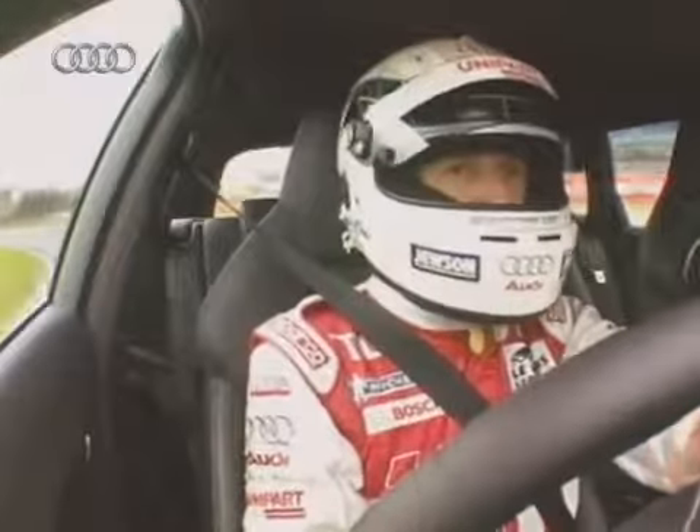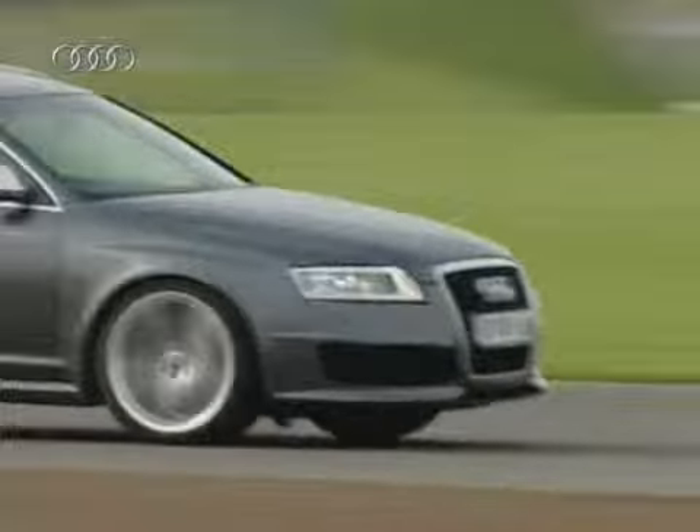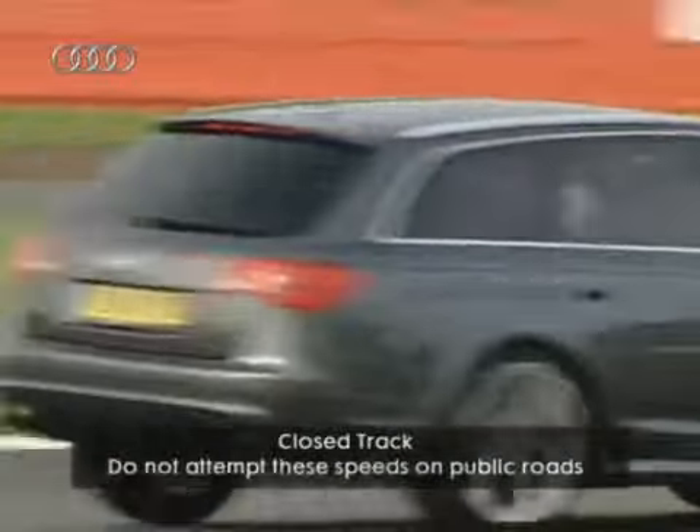Just as it did with Quattro before in rallying, and also with FSI direct injection for the Le Mans victories from 2003 onwards. It's an amazing bit of kit, the RS6. It all centers around the engine — a V10, 5.2-litre that produces 580 horsepower. It's absolutely fantastic.